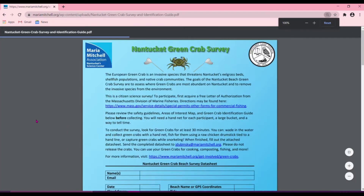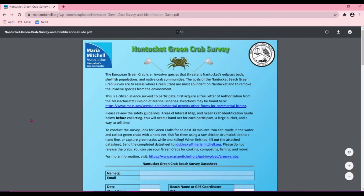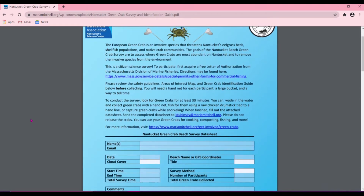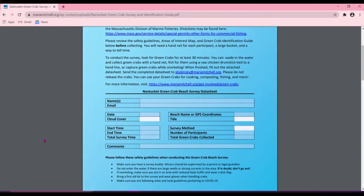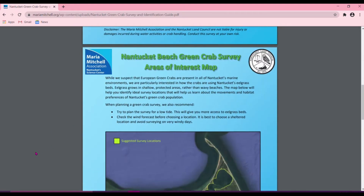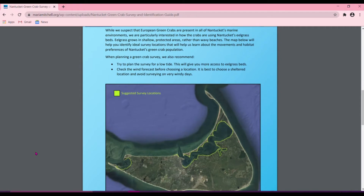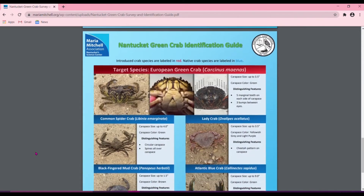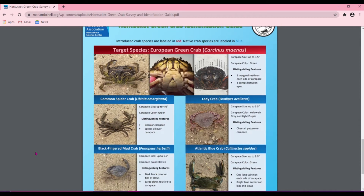This should readily open in any browser on a computer or smartphone. Once here, you'll see basic directions about how to complete the survey, the data sheet below, as well as an area of interest map that will show you the best places to do your survey, in addition to the Nantucket Green Crab Identification Guide, which will help you distinguish the invasive European green crab from our native crab species.